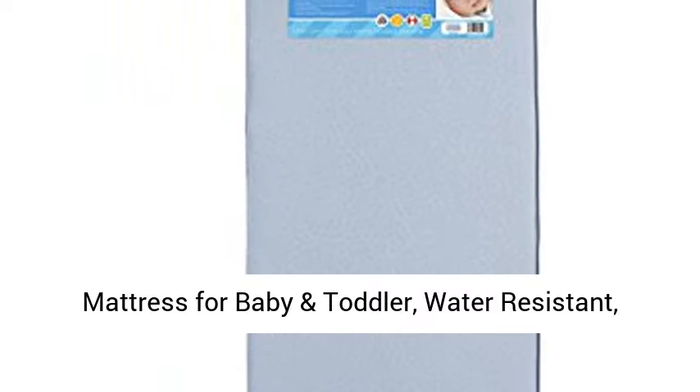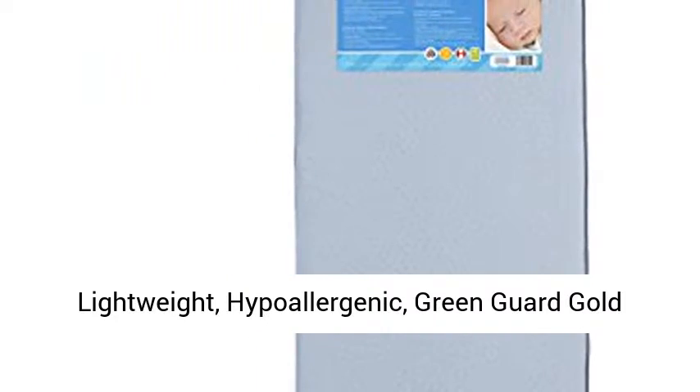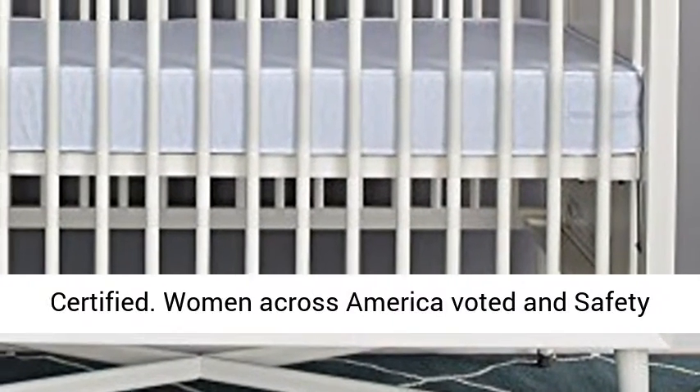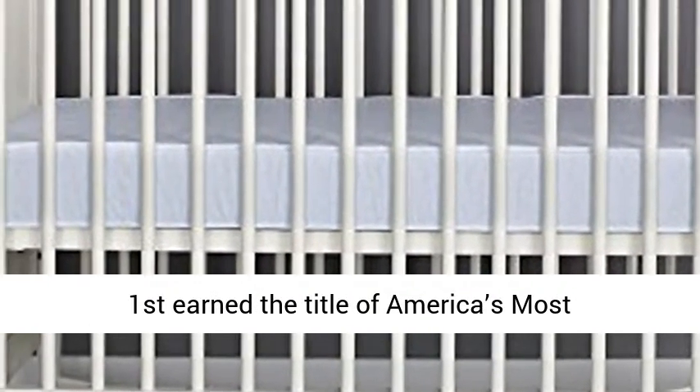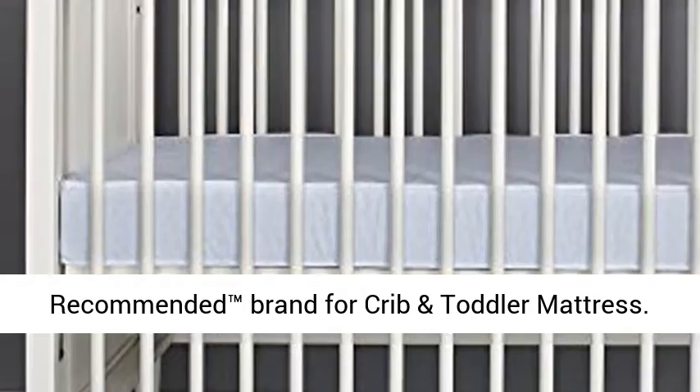Safety First Heavenly Dreams Blue Crib and Toddler Bed Mattress for baby and toddler — water resistant, lightweight, hypoallergenic, and GreenGuard Gold Certified. Women across America voted and Safety First earned the title of America's Most Recommended Brand for Crib and Toddler Mattress.